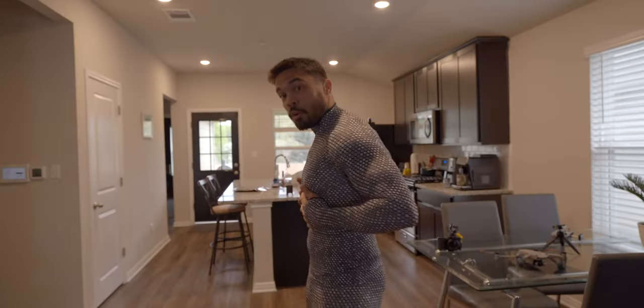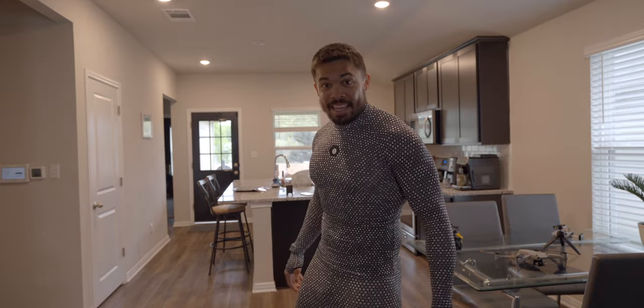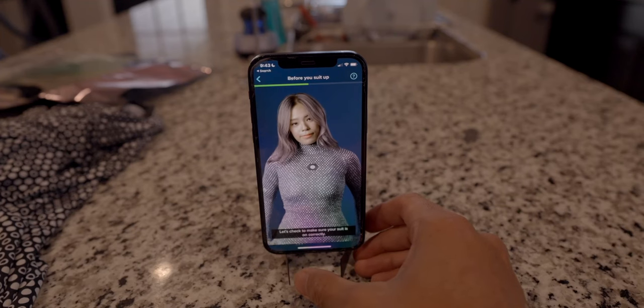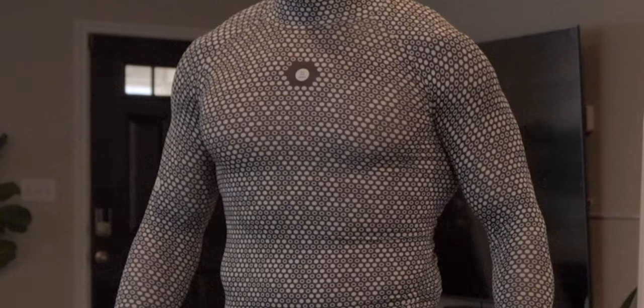I got an interesting product called the Zozo Suit by Zozo Fit. It is a very tight fitting, very humbling garment that you wear, and you use the app on your phone. It will measure the plurality of the different dots on here and just by the spacing and spatial awareness, it's going to spit out your bodily measurements.